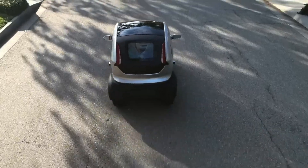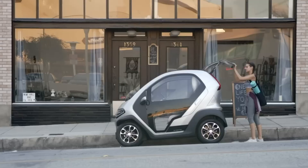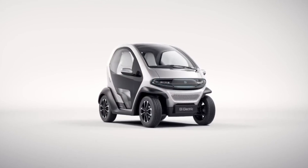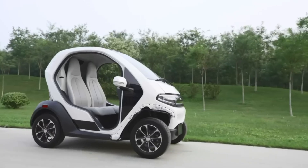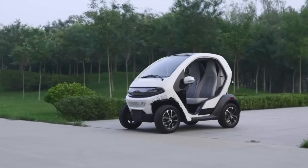Inside, the ELI Zero is equipped with modern conveniences such as a digital display, climate control, and ample storage space. The ELI Zero aims to provide an affordable and efficient solution for urban mobility, promoting a cleaner and more sustainable future.